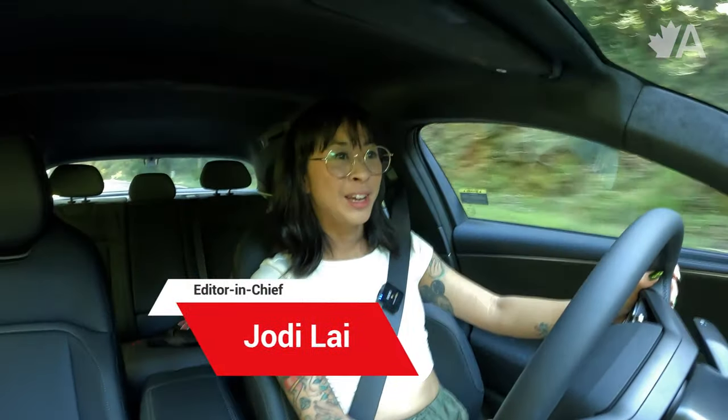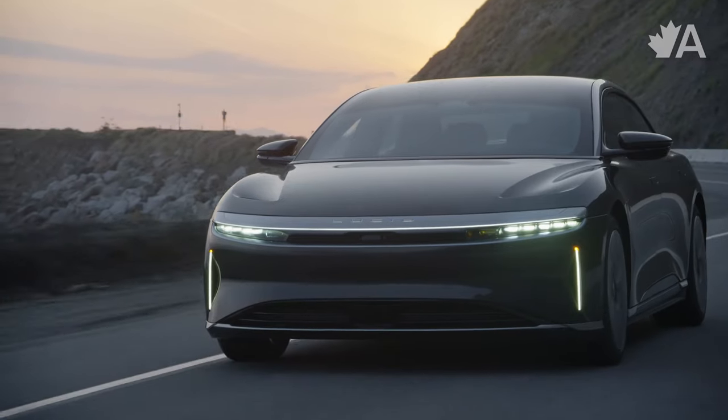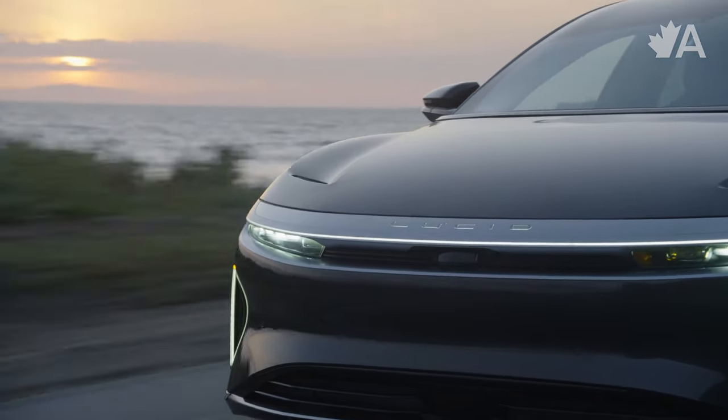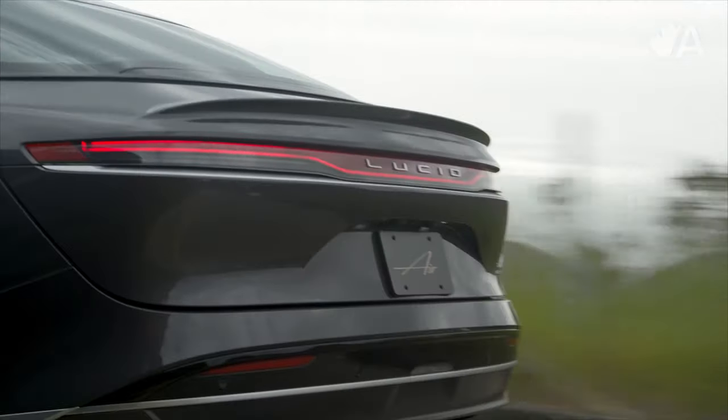Hello everybody! Today we are doing something really special. We are in California driving the Lucid Air lineup and this is the first time I've really experienced Lucid vehicles, so it's very much a learning experience for me. I've learned a lot about the company and the cars, and I'm really excited that you guys are here for the ride with me because it's been really cool.